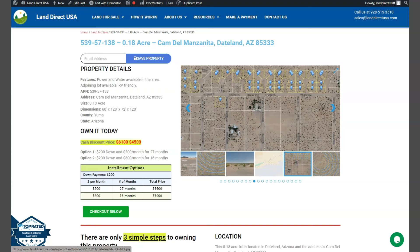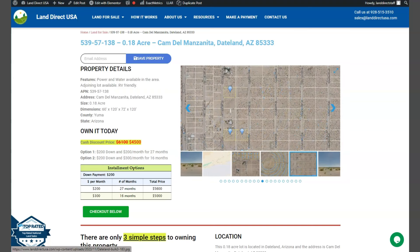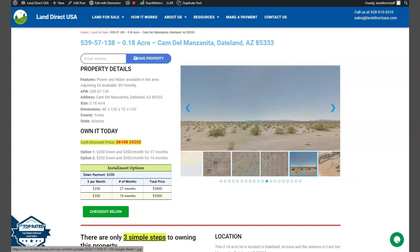We offer seller financing with no credit check required. You just need to fill out the buyer's application form and put in a down payment of only $200 to reserve the lot. Or if you have any other questions, don't hesitate to call us at 928-515-3510.